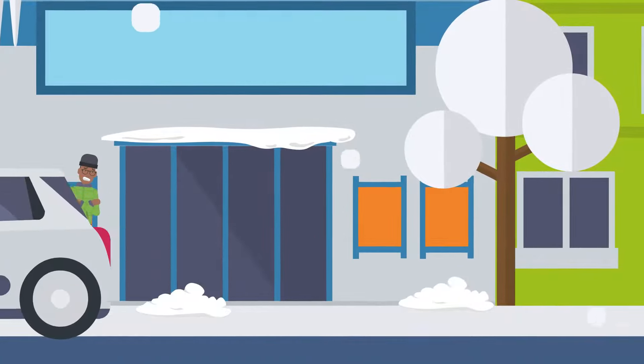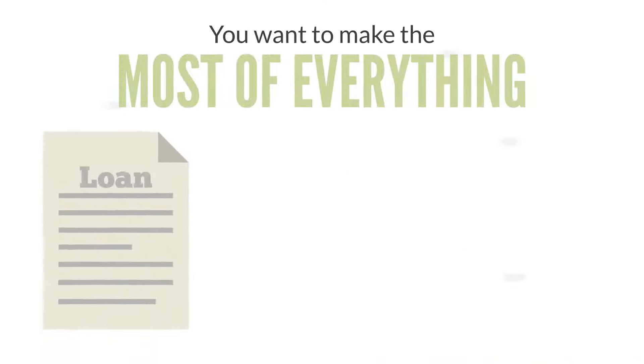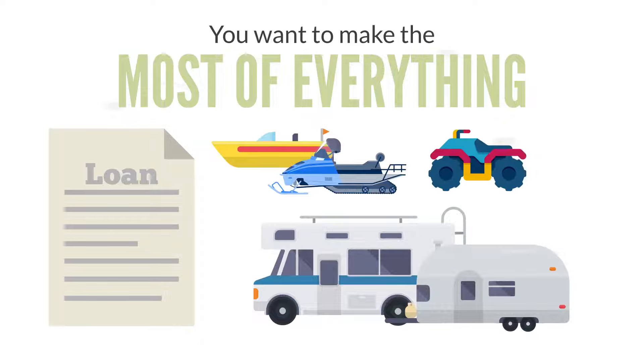Here in the North Country, winter is long. And summer, way too short. So we understand you want to make the most of everything when it comes to applying for a loan to get a new or used boat, snowmobile, RV, camper, ATV or motorcycle.